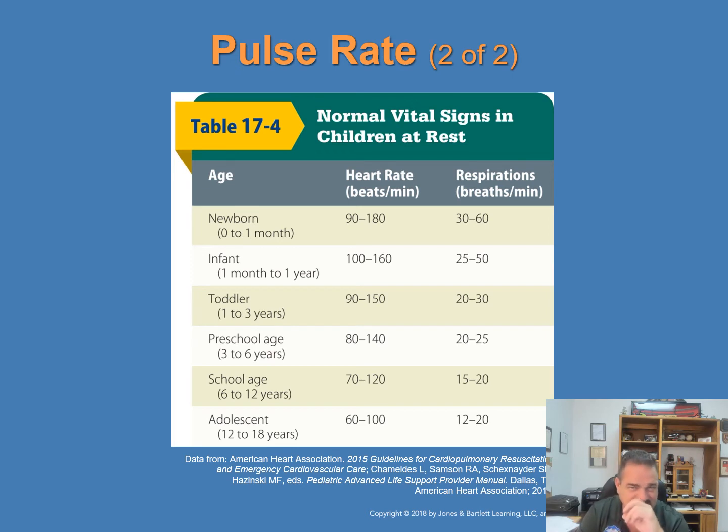These are normal vital signs for children at rest — Table 17-4 in your book. Make sure you're familiar with these rates. Notice that we start to average out with adults when we get into the adolescent age: 60 to 100 beats per minute and 12 to 20 breaths per minute.